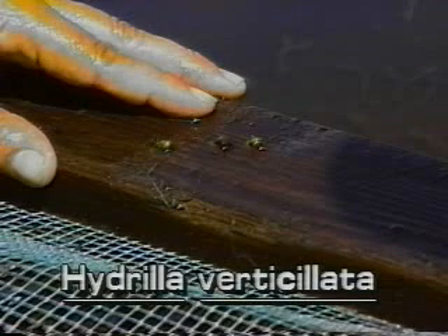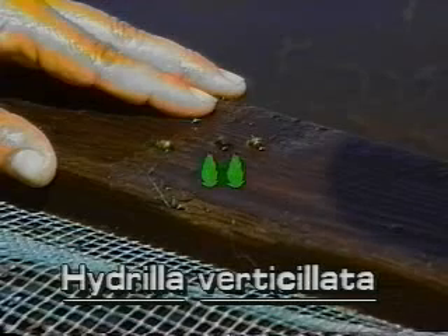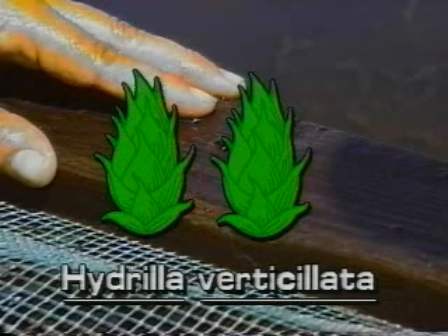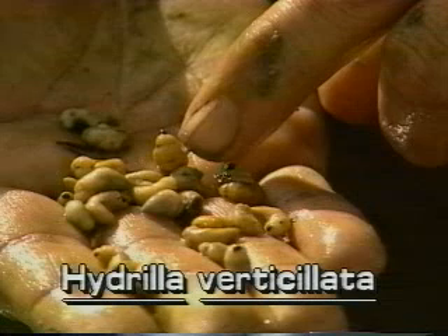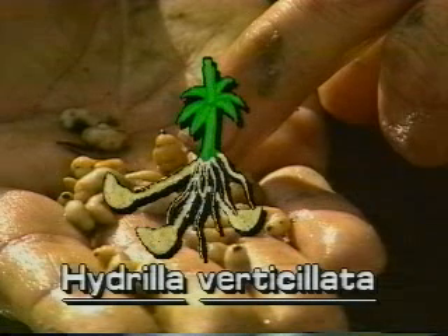Hydrilla also produces turions and tubers from which new plants can sprout. Turions are quarter-inch, greenish, bud-like structures that grow at the leaf axils. Tubers are potato-like and about one-half inch long. They grow in the mud, attached to the ends of underground stems.